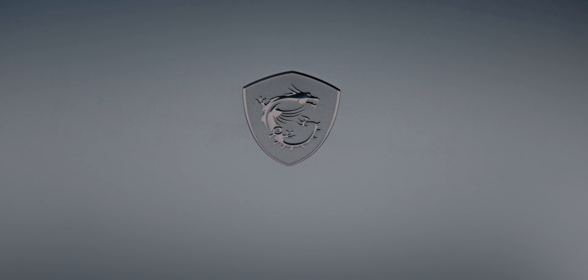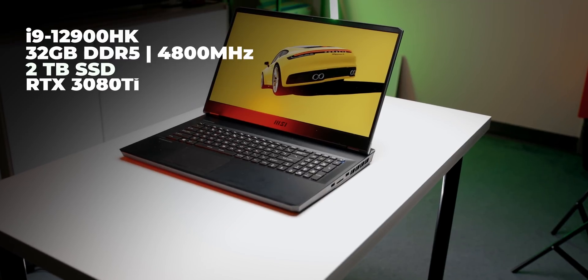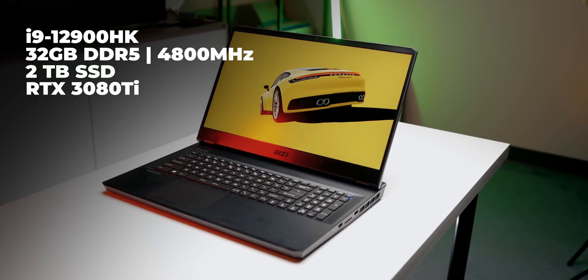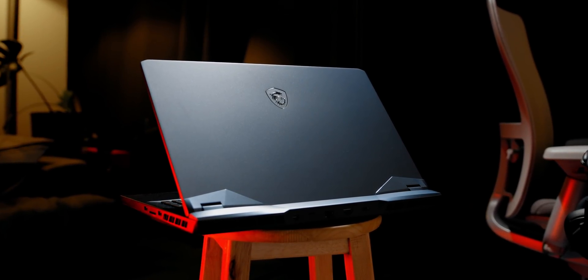The subject of this video is the 2022 version of MSI's high-end GE76 Raider, and this one's a bit of a beast. It's got the i9-12900HK, 32 gigabytes of DDR5 4800 MHz memory, a 17-inch 300 Hz 1080p display, two 1-terabyte SSDs, and NVIDIA's new high-end RTX 3080 Ti with 16 gigabytes of video memory.